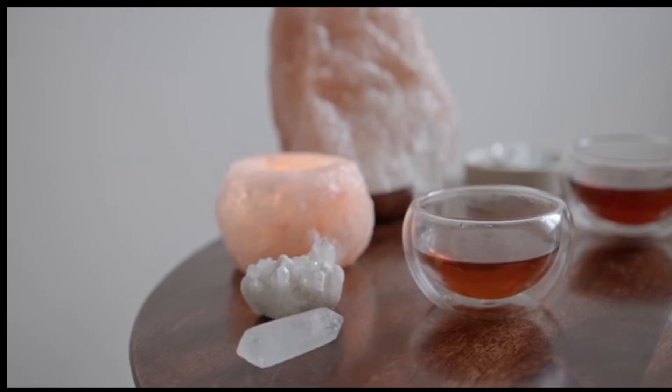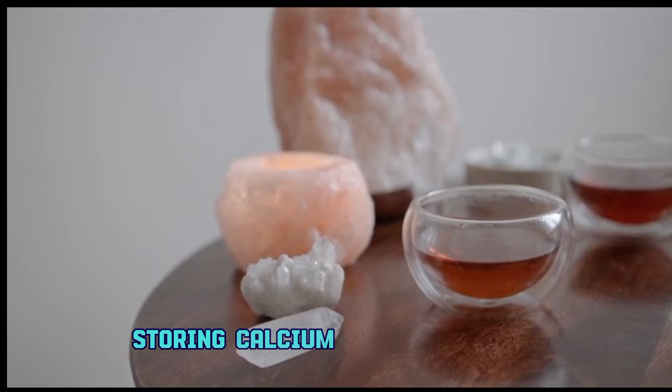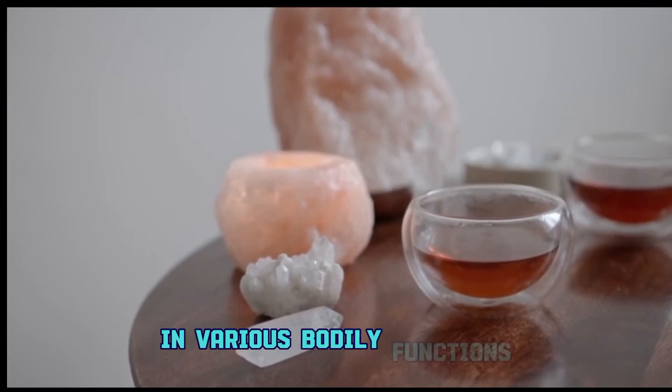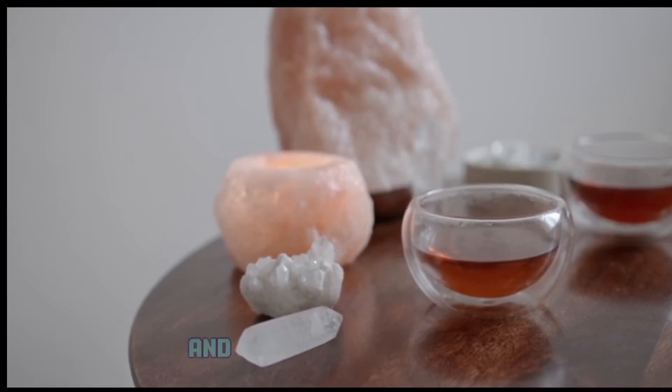Point number five: mineral storage. Bones also act as a mineral reservoir, storing calcium and phosphorus. These minerals play a crucial role in various bodily functions, including muscle contraction, blood clotting, and nerve transmission.